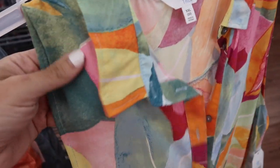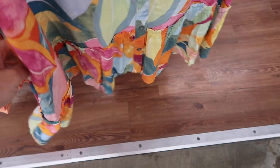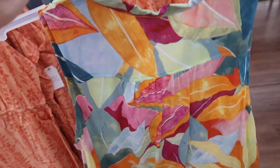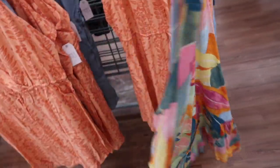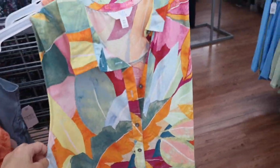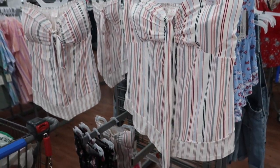New button-down dress from Time and True. This one has the smaller collar, really nice lightweight kind of rayon material, flowy fit through the body, and then it has the little tier at the bottom with pockets. Same fit through the back — I think I saw these in a few other colors online. Also has that same detailing with the gathering, and these are $16.98.